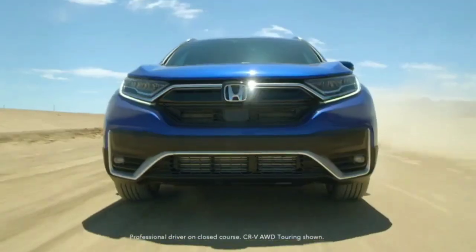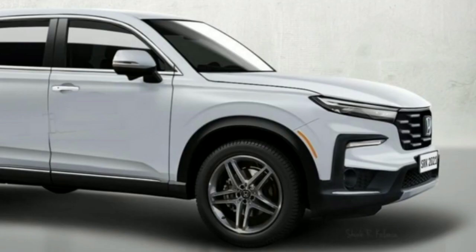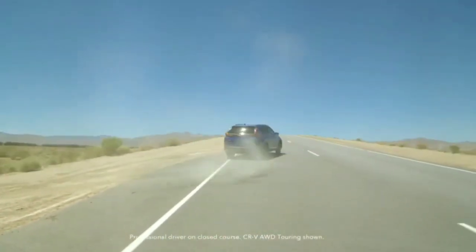The front end reveals a slightly bigger grille with a new pattern, flanked by sharper LED headlights that seem to give the impression of a split design. That said, the front lights likely have a one-piece layout — the divided setup is probably only because of the disguise applied across that wide strip.